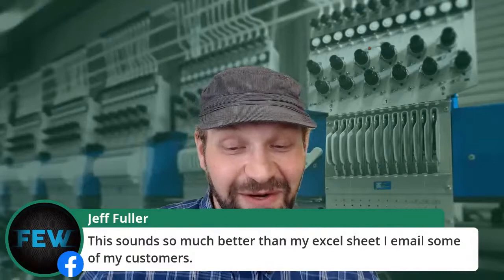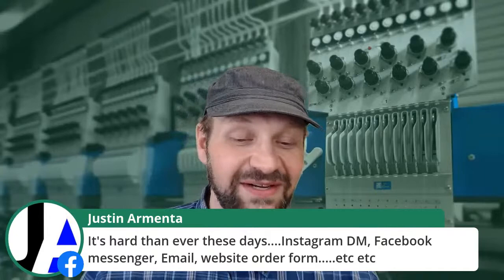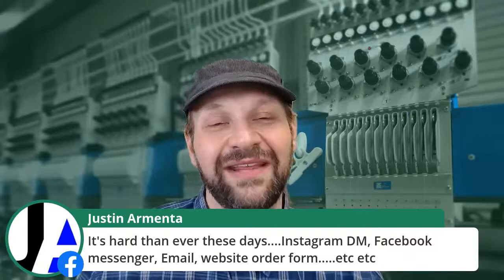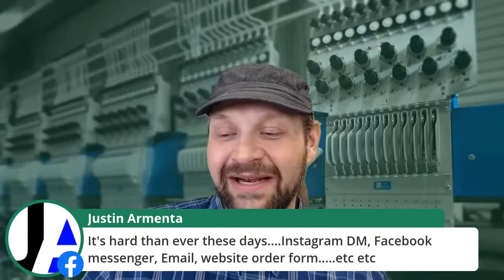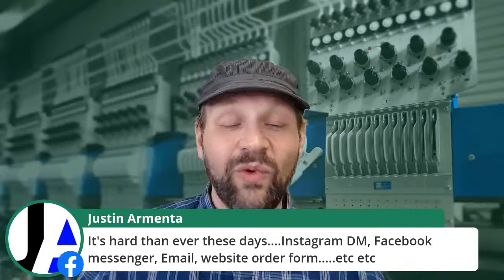Justin makes a good point — it's harder than ever these days with Instagram DMs, Facebook Messenger, email, website order forms, et cetera. Best thing you can do is probably set up some automation to get everything into one place, or one set of notifications. When you have a bunch of channels, it becomes a matter of habits — blocking out time to answer these things and making sure you're not spending time in channels that don't respond. If you're not getting traction on a particular channel, it might not be worthwhile for you.